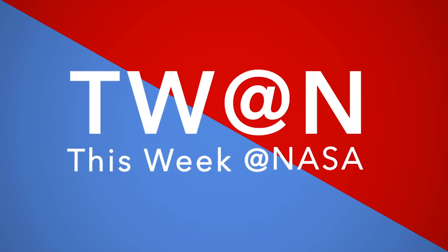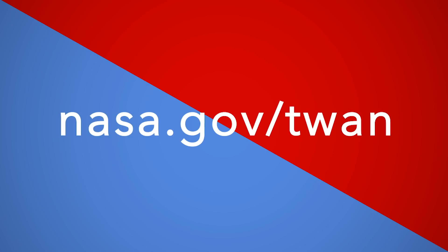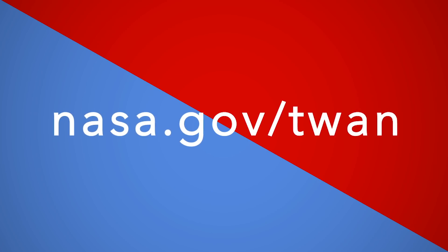That's what's up this week at NASA. For more on these and other stories, follow us on the web at nasa.gov/twine.